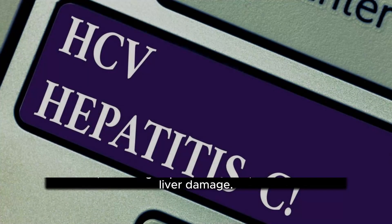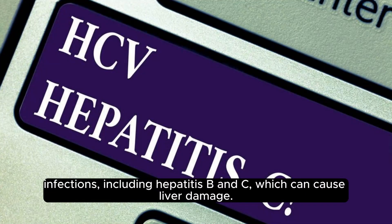Practice safe sex to reduce the risk of sexually transmitted infections, including hepatitis B and C, which can cause liver damage.